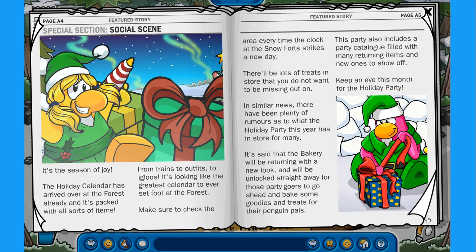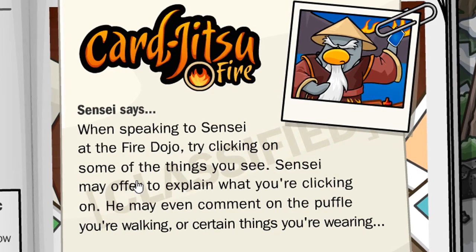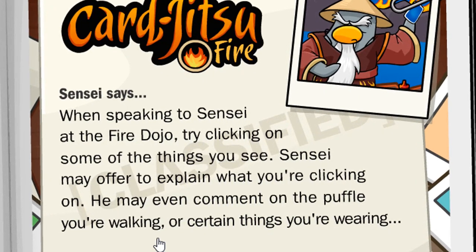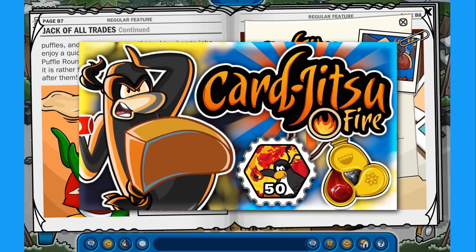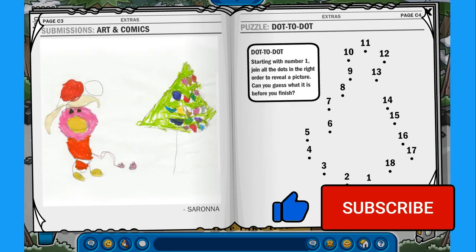Over here we have the Social Scene — Ask Antarctic. The secret for Card-Jitsu Fire: when speaking to Sensei at the Fire Dojo, try clicking on some of the things you see. Sensei may offer to explain what you're clicking on — he may even comment on the puzzle you're working on or certain things you're wearing, like the beta hat. It's a pretty cool little secret. If you're interested in watching my Card-Jitsu Fire journey, I made a video about it — I'll leave the link in the description.